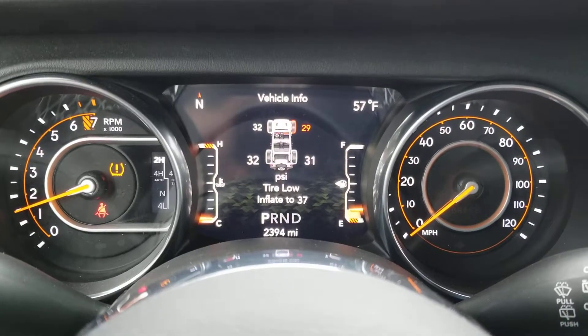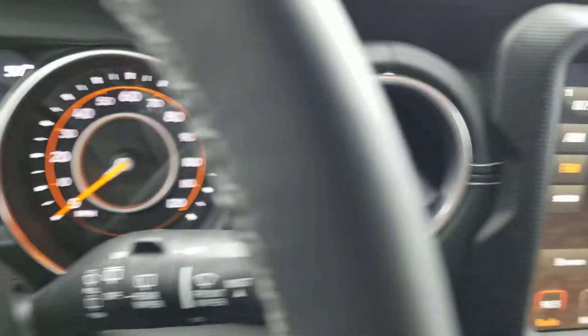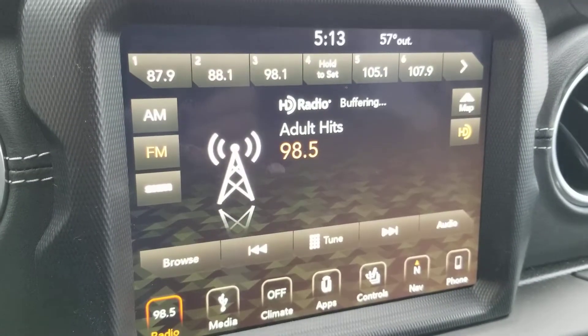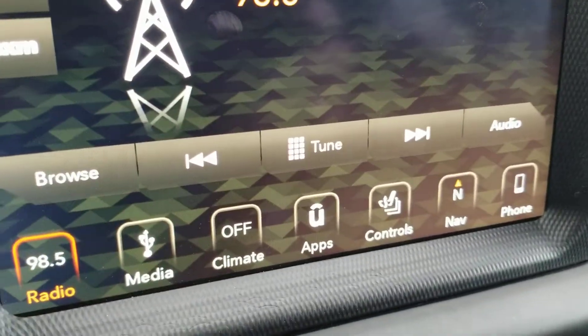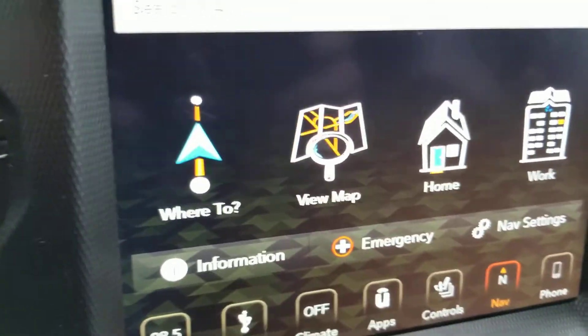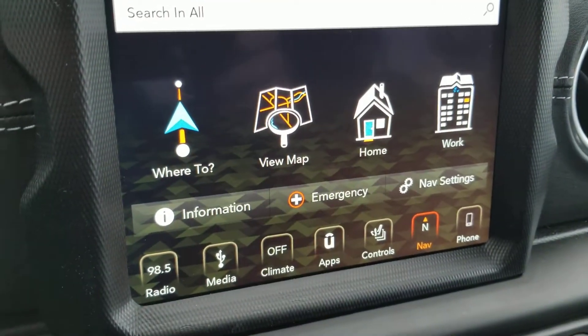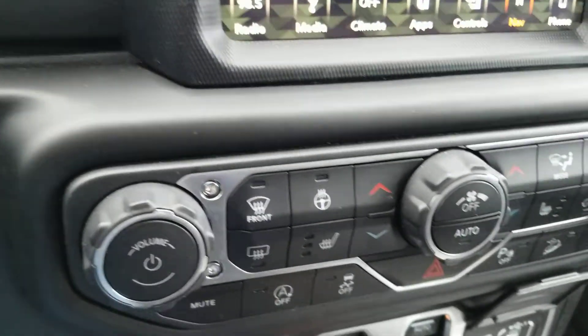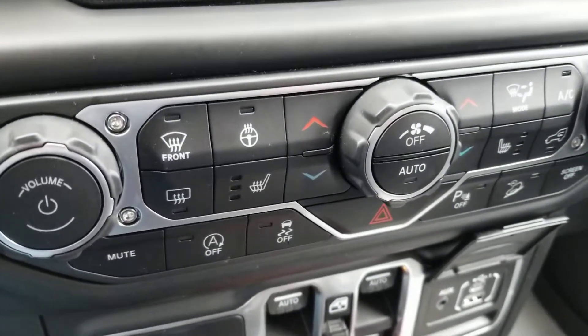That's the right front tire. It has AM/FM satellite radio, navigation, and of course Bluetooth.